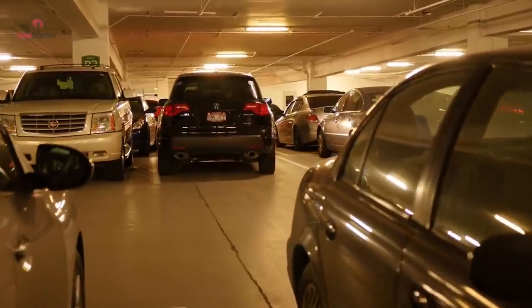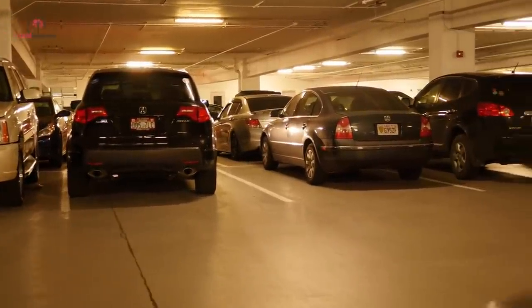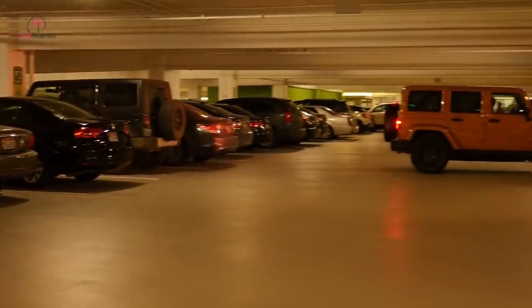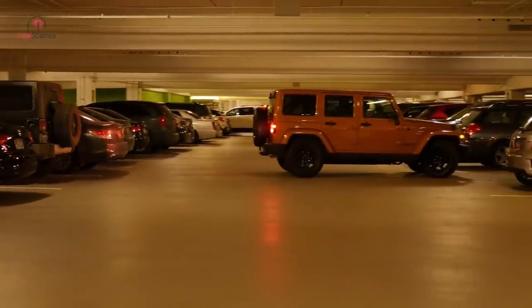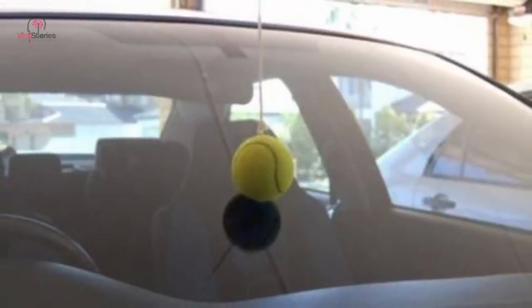Parking your beloved car in your garage could prove to be a tiresome affair for novice drivers, especially if you don't want to scrape the front bumper of your car. To make your life easier, tie a string with a hanging tennis ball onto the ceiling of the garage. When it rests on your windshield as you've driven in, you know that it is the right time to stop.